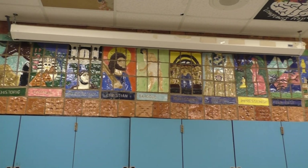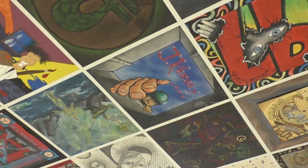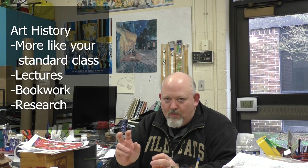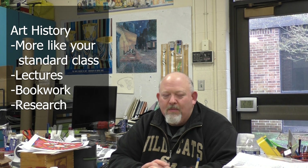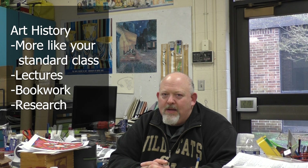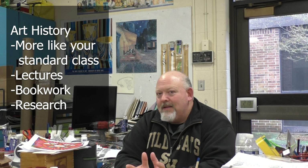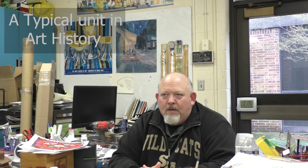Mr. Kersey doesn't just offer studio classes. Let's get into the non-studio classes. My only class I teach that's kind of like a normal class — there'll be lectures, book work, and some research. Art history covers the entire scope of when man started making art back in the caves all the way to modern art of today.